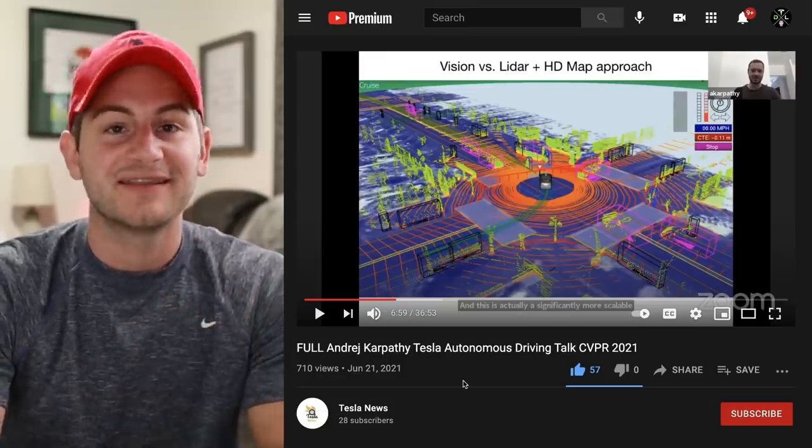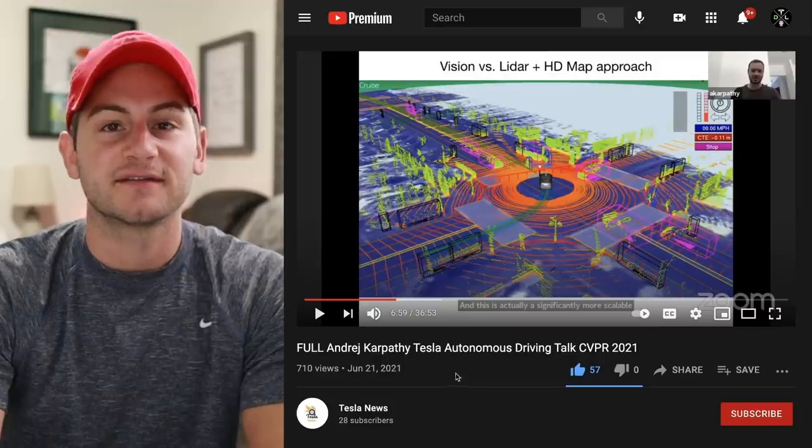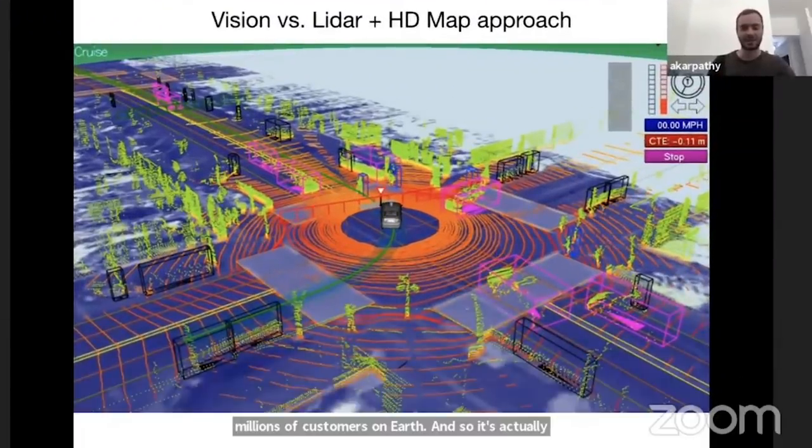Andrej Karpathy, Director of AI at Tesla: 'It's actually quite unscalable to collect, build, and maintain high-definition lidar maps — it would be incredibly expensive to keep that infrastructure up to date. So we take the vision-based approach, which is much more difficult because you have to get neural networks that function incredibly well based on video. But once you get that to work, it's a general vision system and can in principle be deployed anywhere on earth. That's really the problem we are solving.'